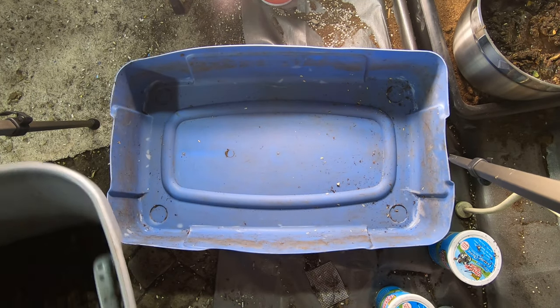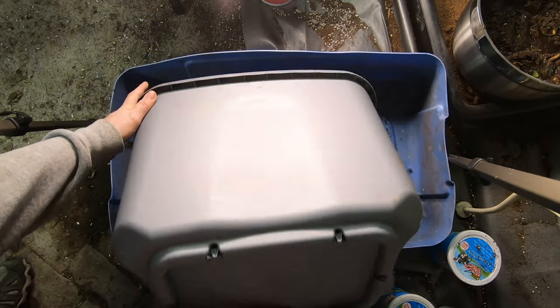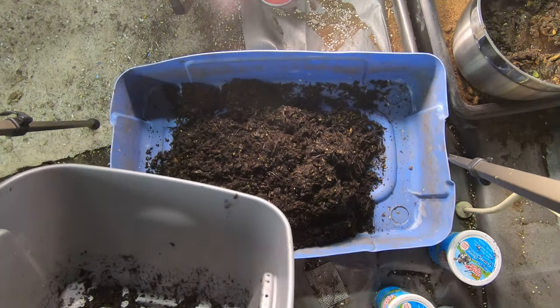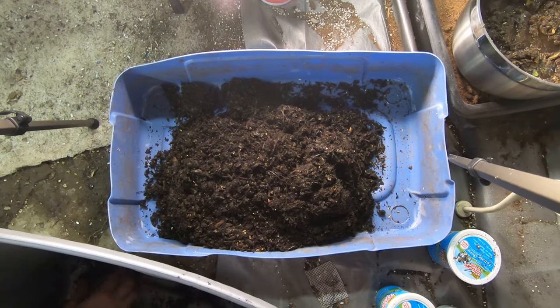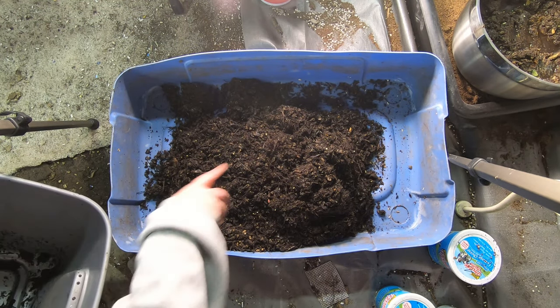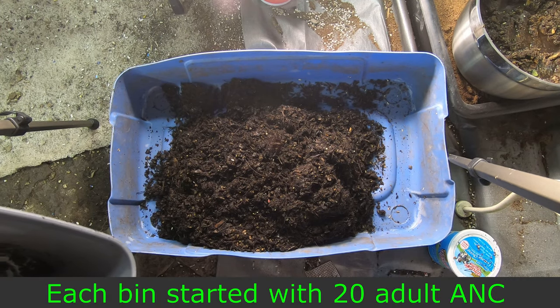Hey guys, it's Anne at Plant Obsessed, and I'm checking in on my restricted space bins. I've found that it is just easier to dump them out than to try and dig through there and see what is going on with these guys. They seem to be a little bit less stressed out when I do it. It's a lot faster and cleaner for me.